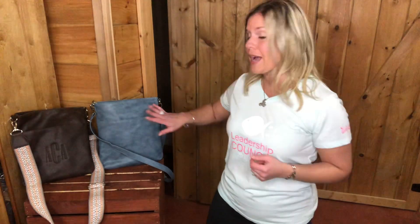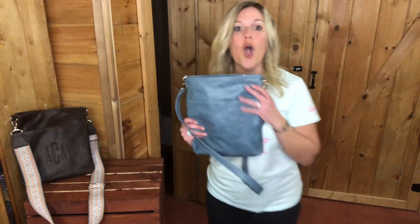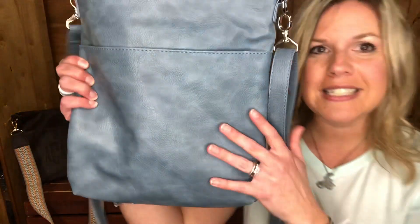Right now in our spring 2020 catalog that just launched, you can get this shoulder bag in two prints: our denim distressed and our chestnut distressed and pebble prints. They are so beautiful — this is the denim here.